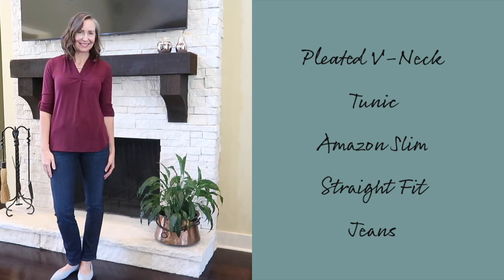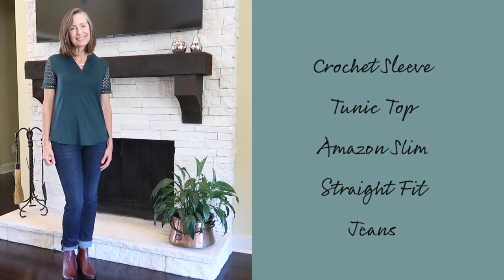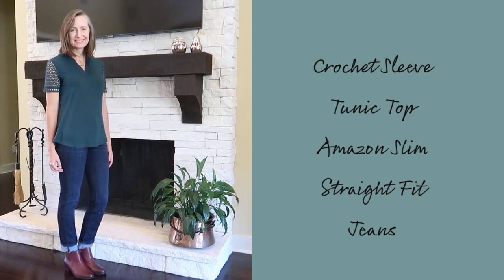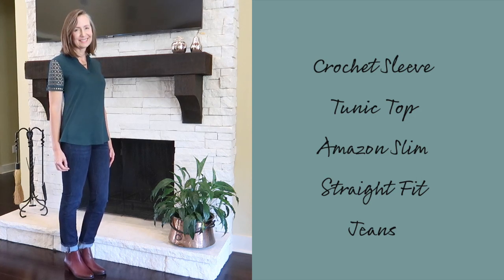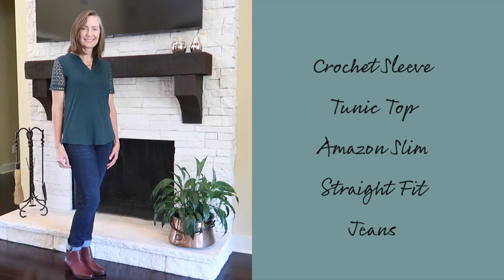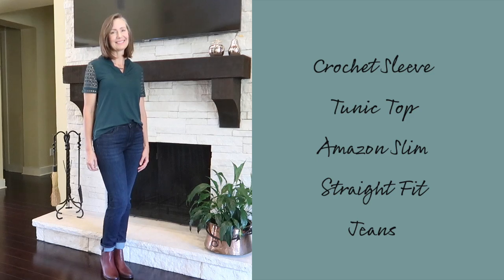The more I explored on Amazon, the more discoveries I made. My third piece is a crochet sleeve tunic top — beautiful cut, great fabric, comfortable and cool in warmer months, and it layers up well when it gets cooler. I'm wearing it with the Amazon Essentials slim straight fit jeans, cuffed, along with Vionic ankle boots also found on Amazon. All links are in the description box and my Amazon store.